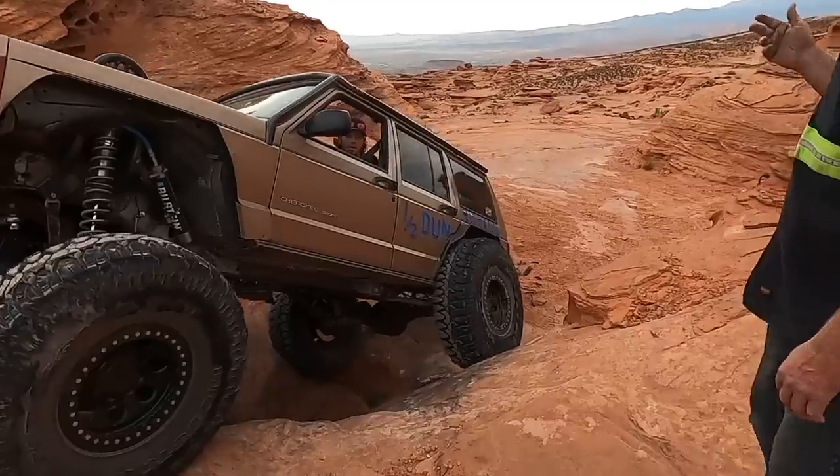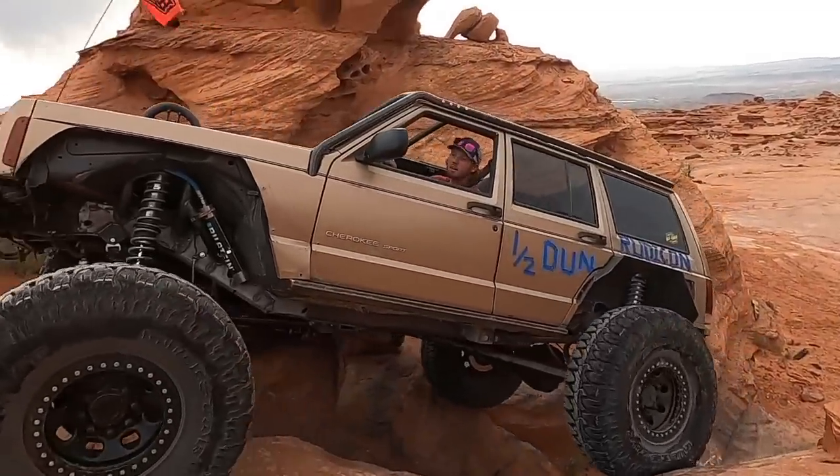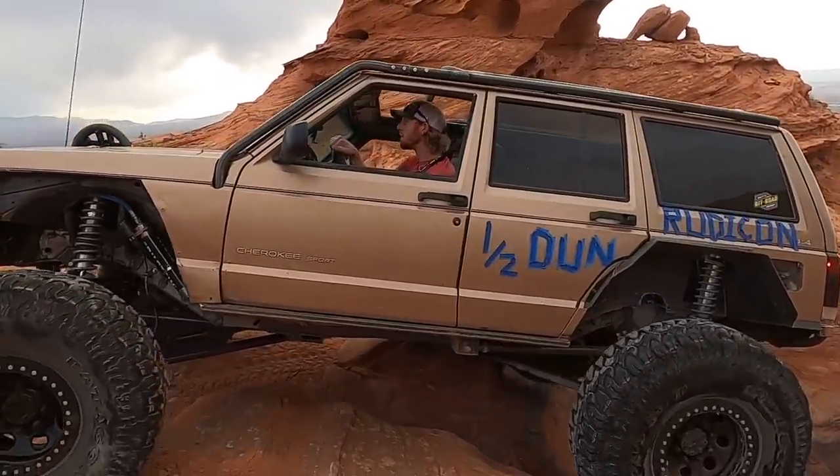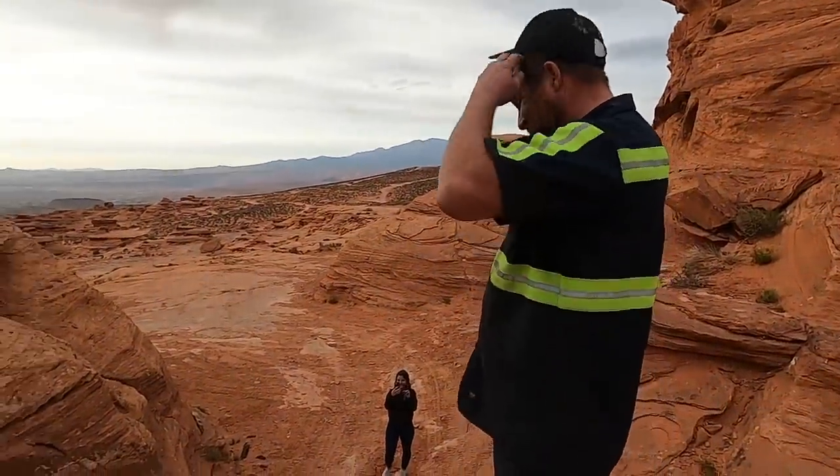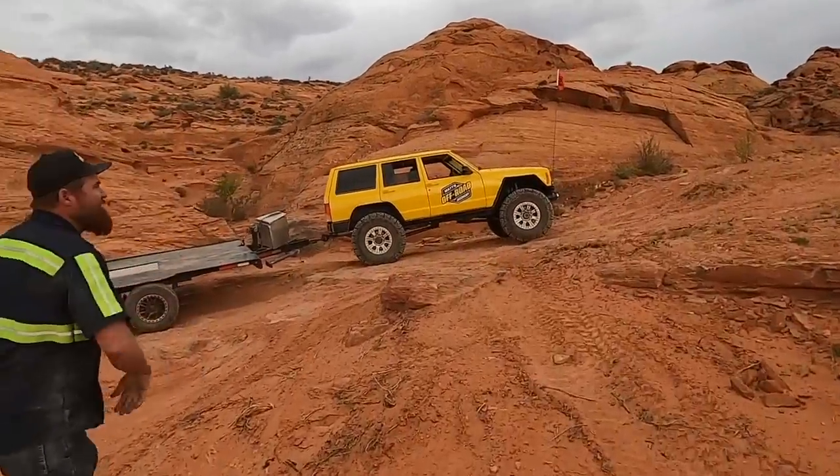Weird drop — come up, you got it, all yours now. That's gnarly. Looks like we found it right there.